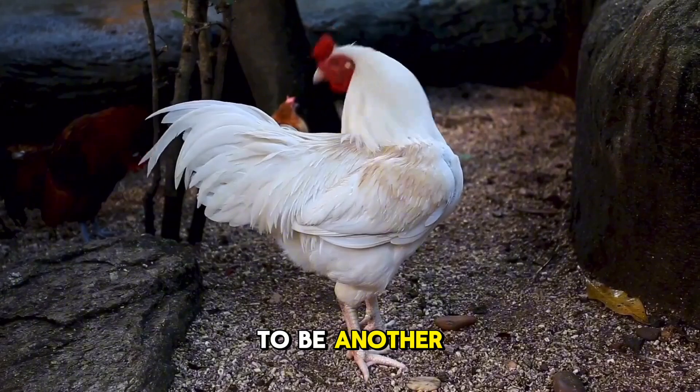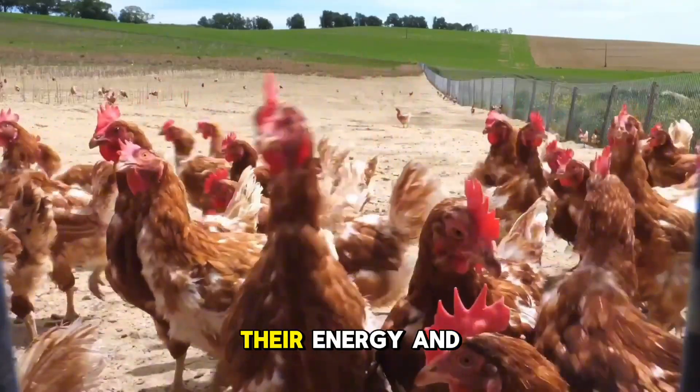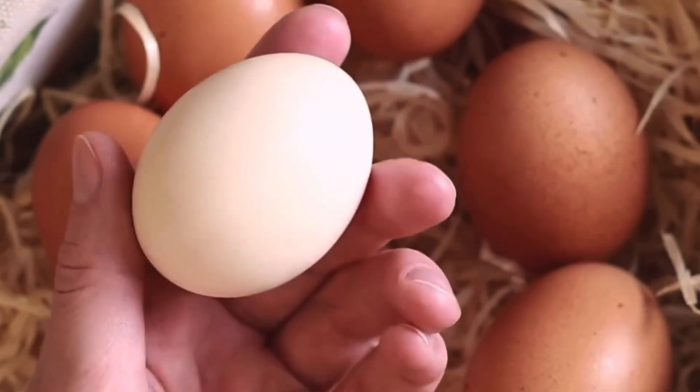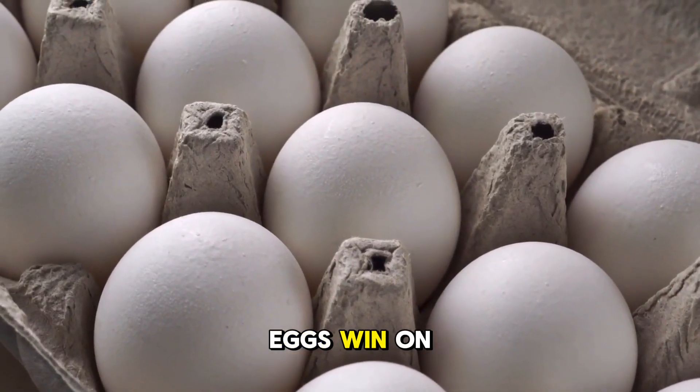Why? The likely cause turns out to be another variable. The homestead chickens were molting, and thus shifted their energy and nutrients to feather regrowth. So during molting, their shells typically end up thinner and weaker. For this round, store-bought eggs win on strength.